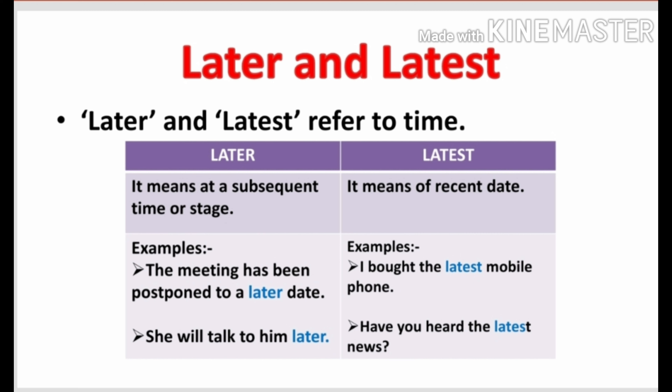Now the word 'latest.' The word 'latest' means of recent date. When you say to your parents that I want the latest video game, what does it mean? It means that you want a video game which has been launched recently. For that we use the word 'latest.' Examples: I bought the latest mobile phone. Have you heard the latest news?